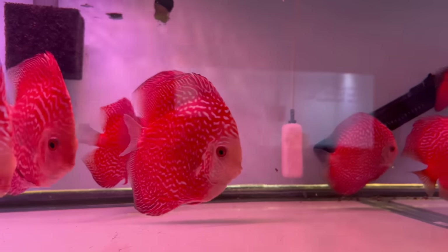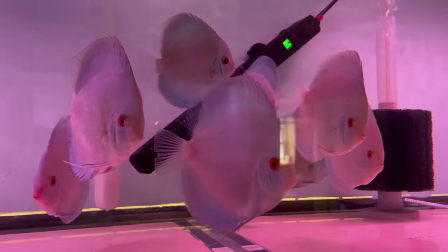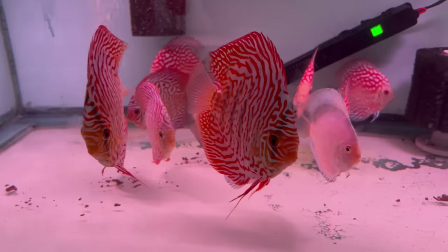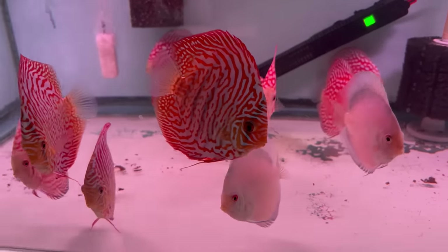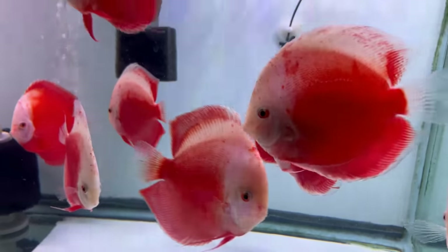What do you typically feed these guys or recommend feeding discus? We make our own food — we make a beef heart mix. It's about 80% beef heart, and we mix that with shrimp, salmon, spinach, and bananas. It's a wonderful mix, and I actually have the recipe online at our website, which is chicagodiscus.com.